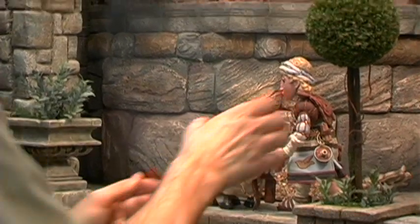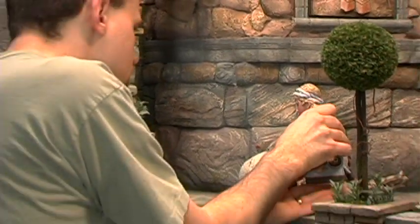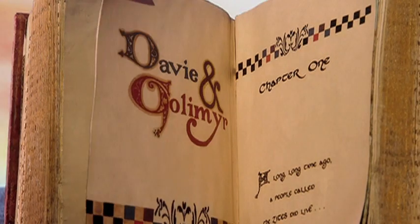Join us as we go behind the scenes with Luminous Studios and Ageless Animation in the making of Davy and Golomir.